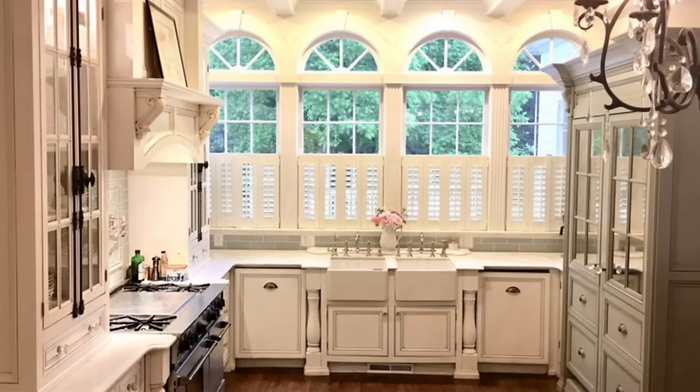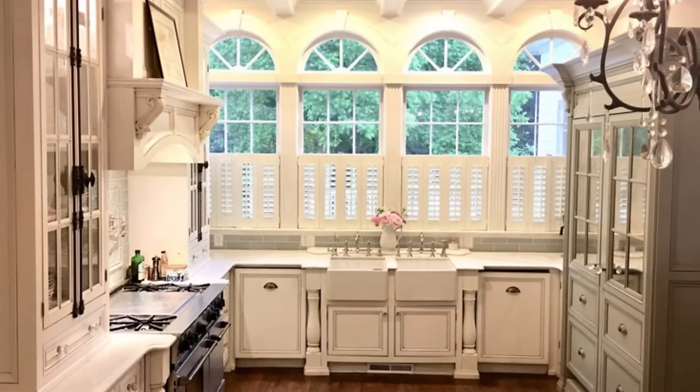All the appliances in the home are updated, like the chef's kitchen that has high-end fixtures. A row of arched windows provides ample light in the country-style kitchen.